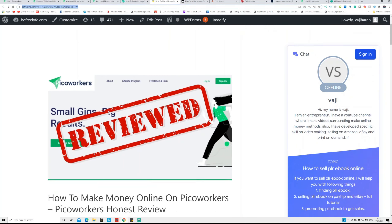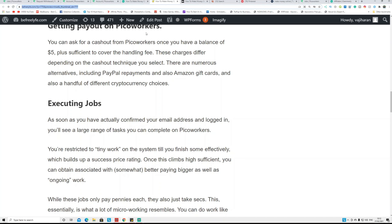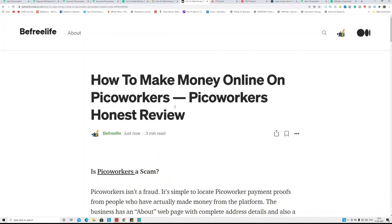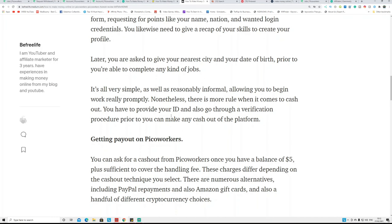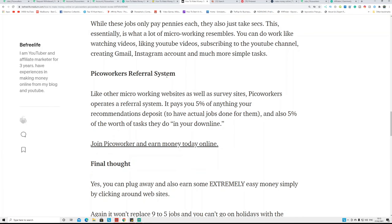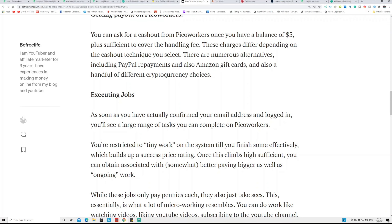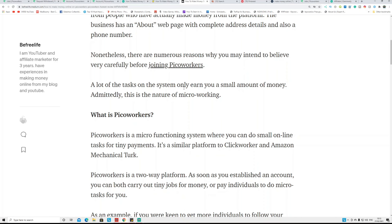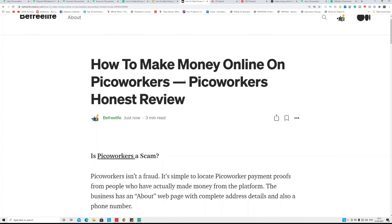I published the article on my website, and then I copied and pasted the same article on Medium.com — same article, with affiliate links throughout. At the bottom I link back to my website to build a backlink, which is good for SEO. But don't worry about depending on that — we're going to depend on the Medium post. Millions of people read Medium articles every single day, so they can read your article, click, and sign up for PicoWorkers.